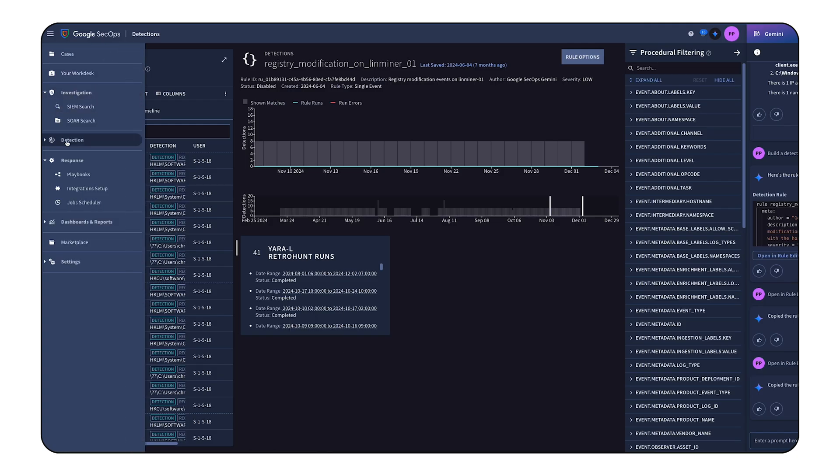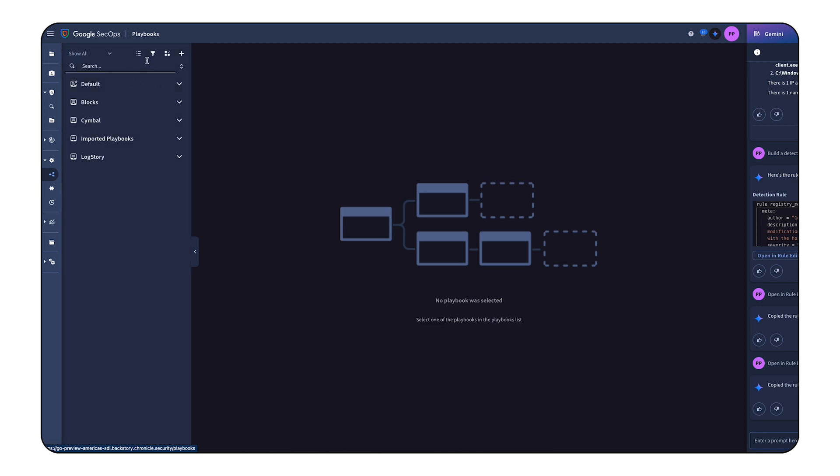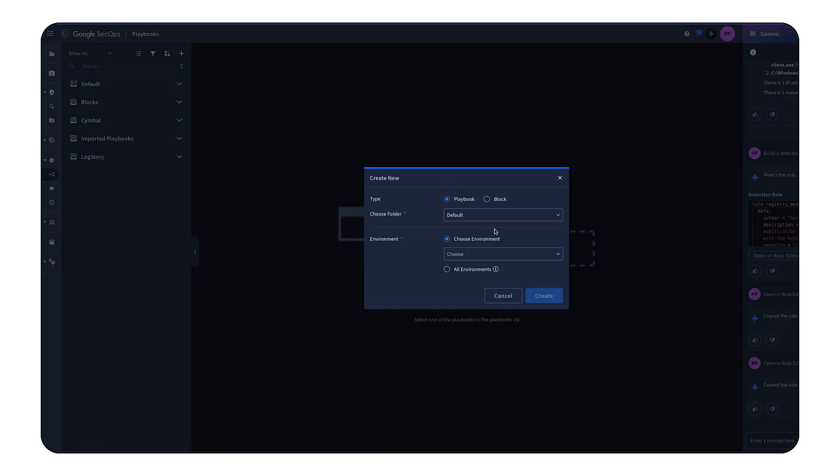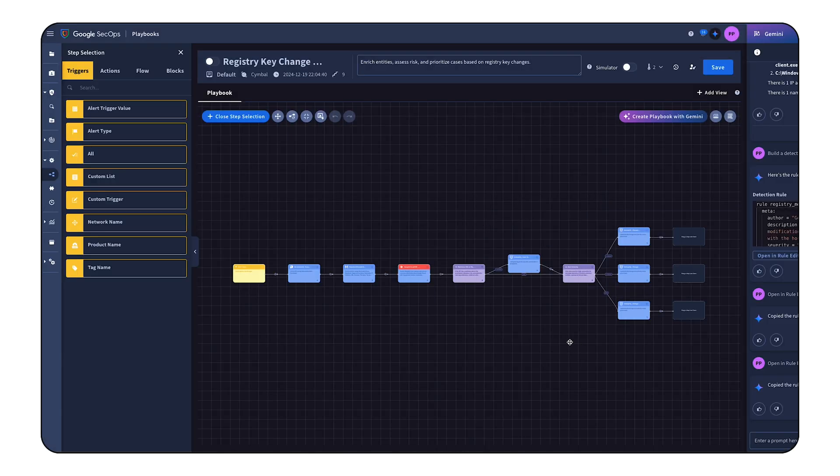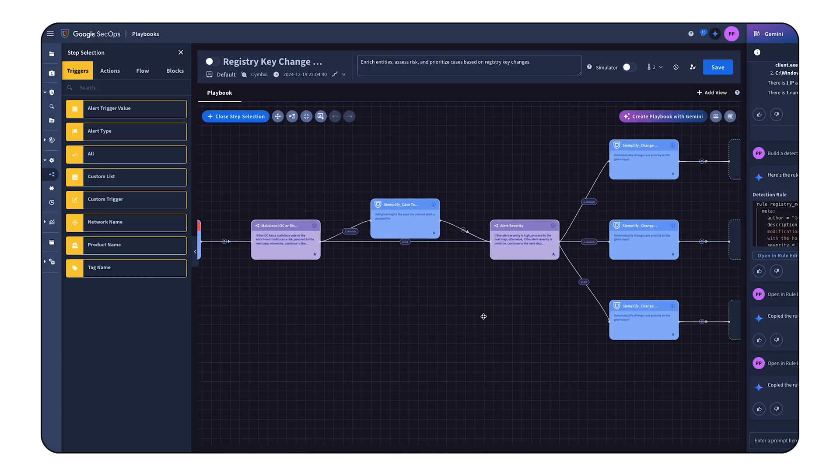Want to automate your response? Gemini can build customized playbooks that enrich cases, make decisions, and trigger actions. It's like having a team of security bots working 24-7. Don't let alert fatigue drain your team's energy. With Gemini and SecOps, you can reclaim your time, focus on strategic initiatives, and become a true cyber defender.